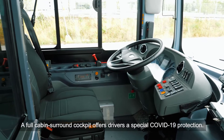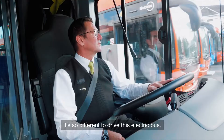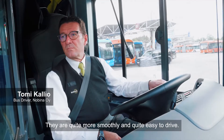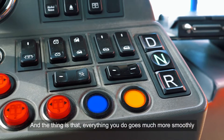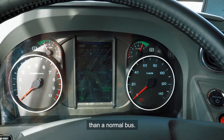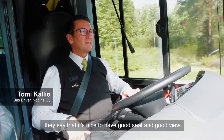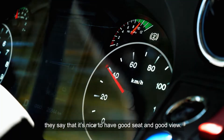A full cabin surround cockpit offers drivers special COVID-19 protection. The difference driving an electric bus is that they are quite more smooth and quite easy to drive. Everything you do goes much more smoothly than a normal bus. Drivers of all heights say it's nice to have a good seat and a good view.